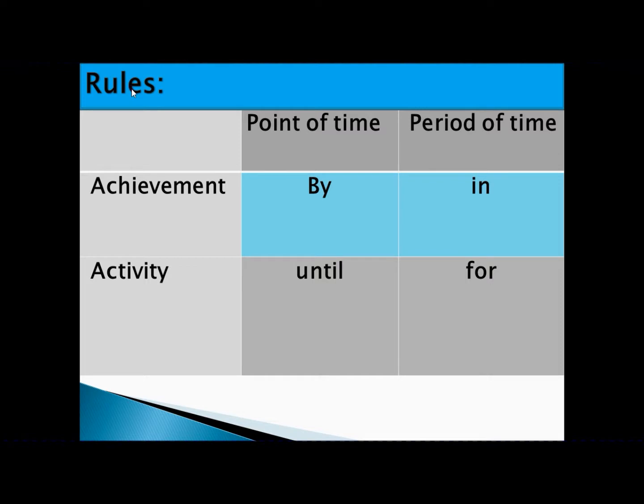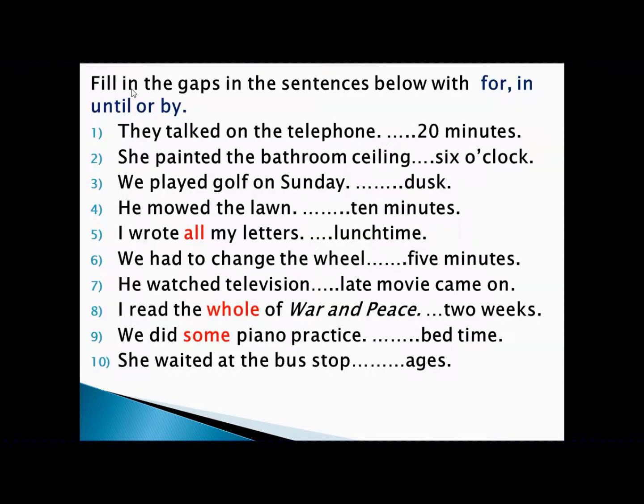Without wasting our time, let's start our exercise. The question will say: 'Fill in the gaps in the sentences below with for, in, until, or by.' Before writing the answer, you need to read the question and find out whether it is an activity or achievement, then check whether the time given is a point of time or a period of time.